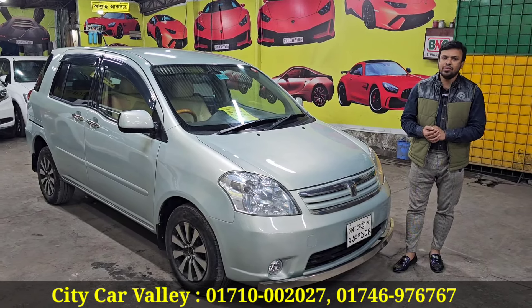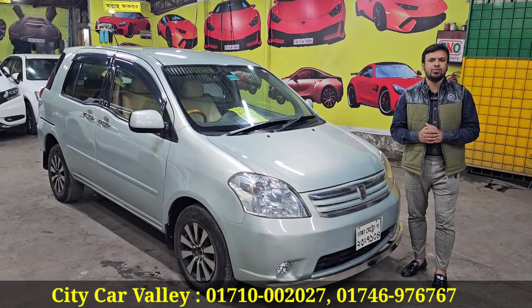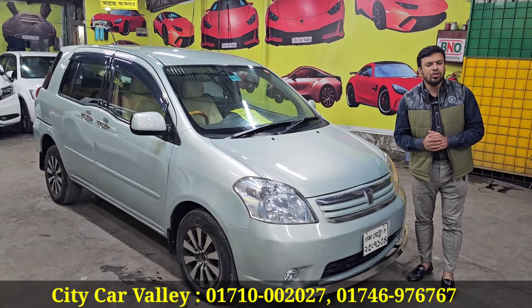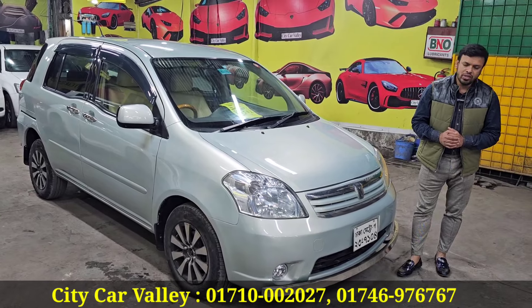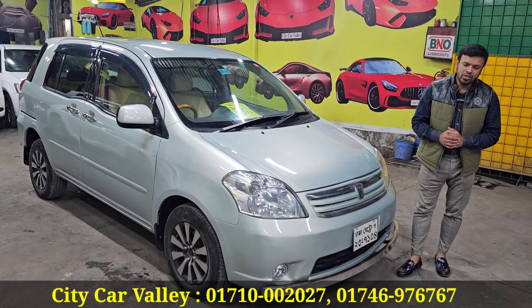We have a Toyota Revo — high outdoor power, good fit, and biscuit color interior. There is one custom vinyl name asking price, so ask how to negotiate. You can check this video and make a nice deal. Please call us at 017-0002027 — this is the city car. If you are not able to check the car in person, please contact us. Peace be upon you.